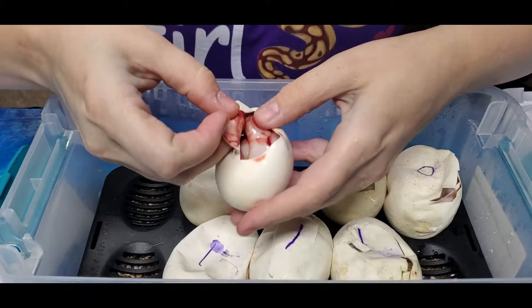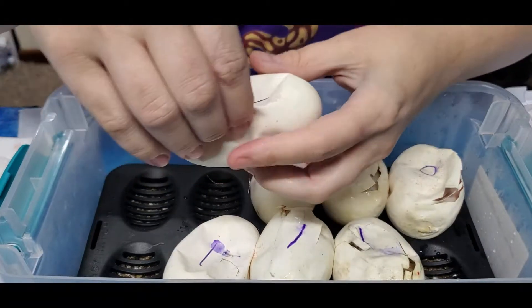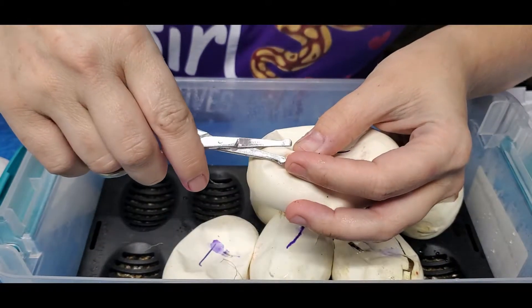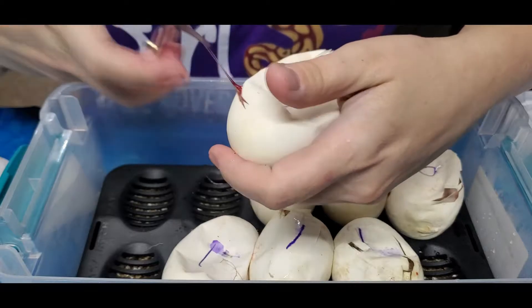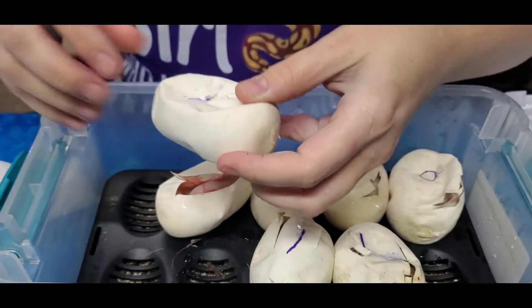Another blue-eyed leucistic! Yes! Sorry, I got a vein on that one — doesn't hurt anything, it just looks bad. So far we're at three and two. Nice. I really hope it's a blue-eyed leucistic. Yes, I kind of hope so too — I have four people on waiting lists for blue-eyed leucistics. There we go — I got my four that I needed!